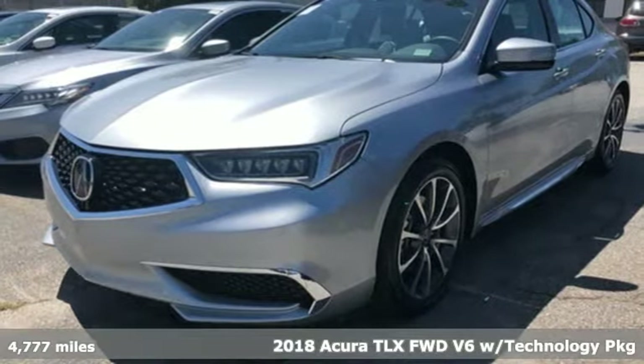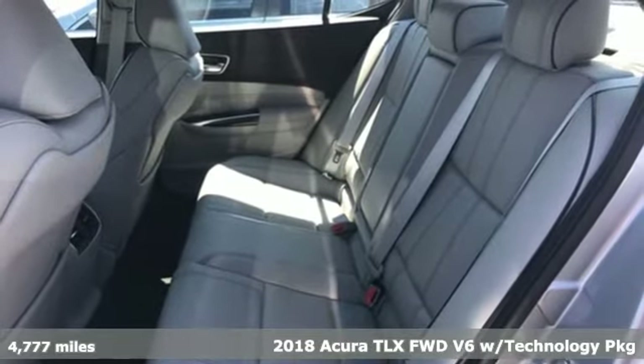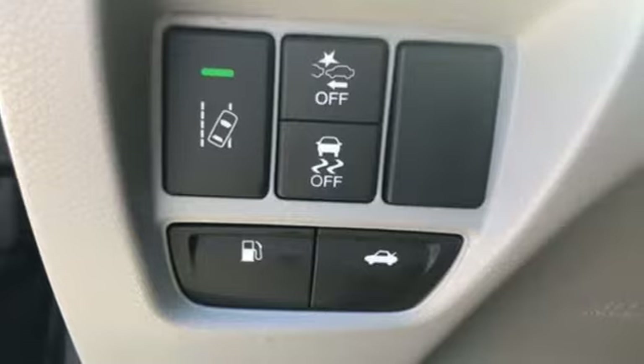It's a 2018 Acura TLX. At Acura, we manufacture exhilaration so you don't have to. And get ready for an impressive combination of features.